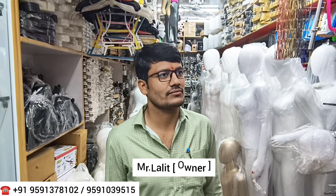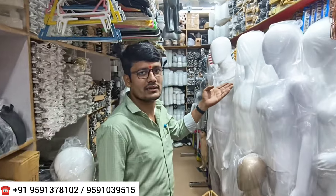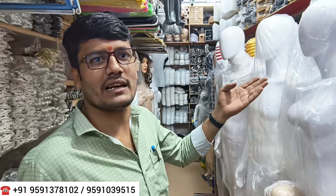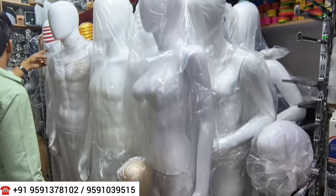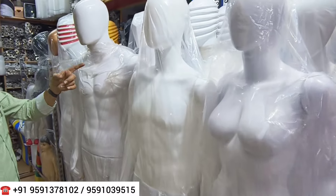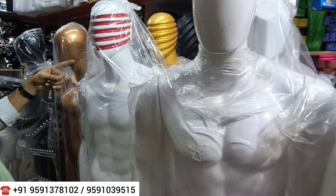The owner of this place is Mr. Lalith. In the interview, Lalith explains that his shop carries hangers, mannequins, and stands. He has been in business for about ten years. The store has a full variety of mannequins — big sizes, gents, ladies, and kids — all available here.